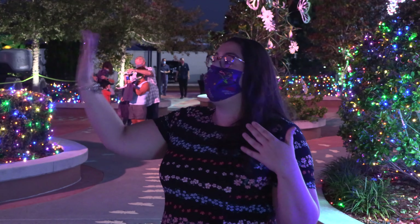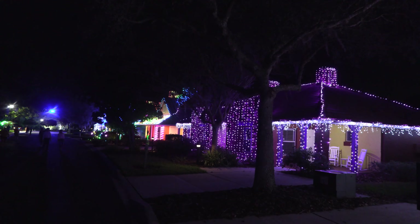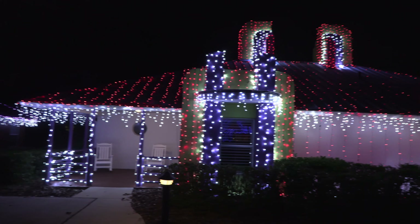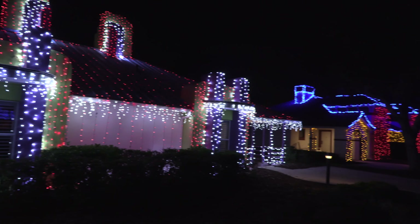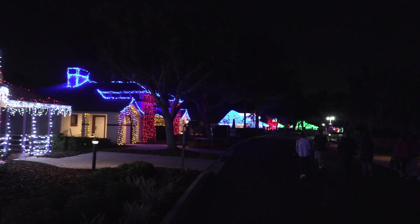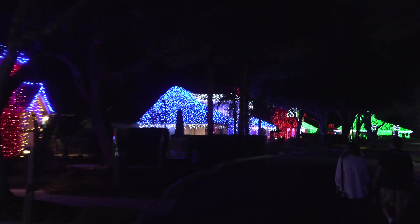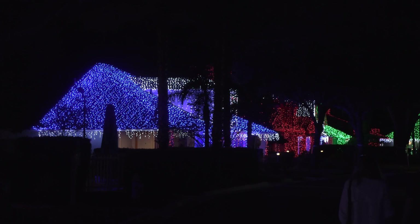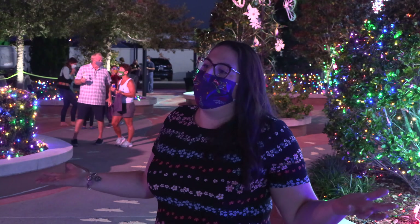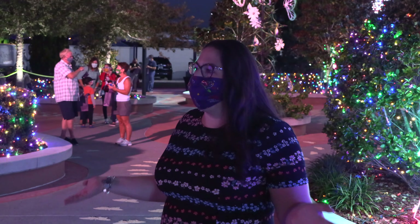When you get over to the villas, it was 45 different villas working with 45 different companies with different brand identities, so each one was again its own project. It really became about how do we convey the message of the organization and what they've done for Give Kids the World, and how do we make each one different so it feels like a neighborhood — it feels like your neighbors are decorating. You'll see a lot of variation down there. We have three million lights to play with, so it's a giant playground for me. Dream job.